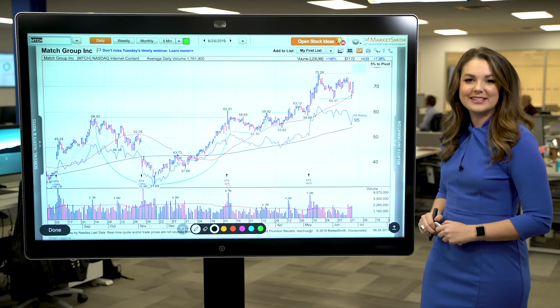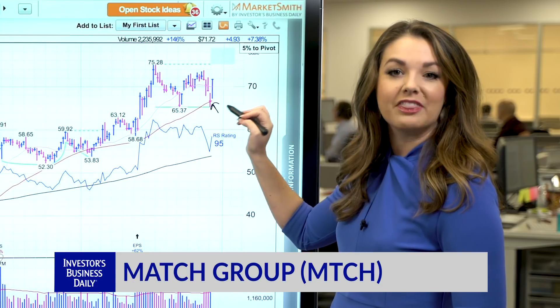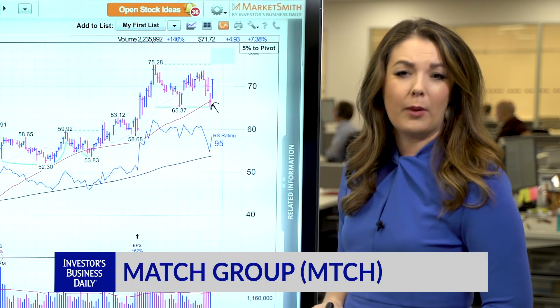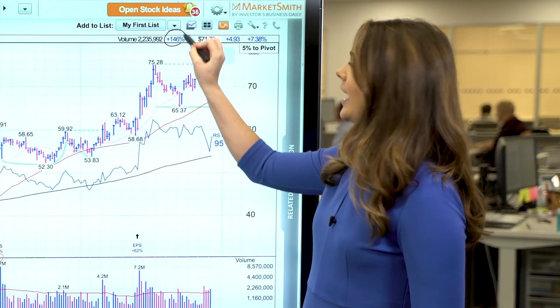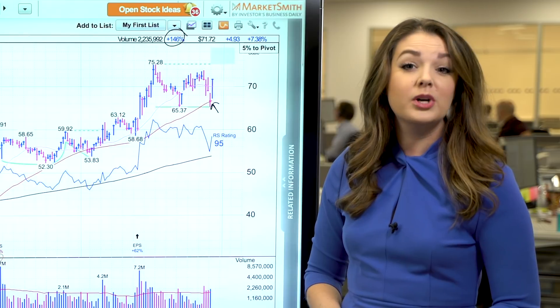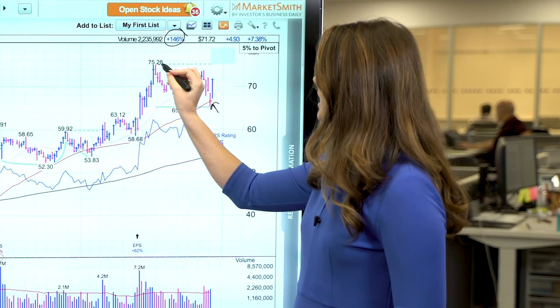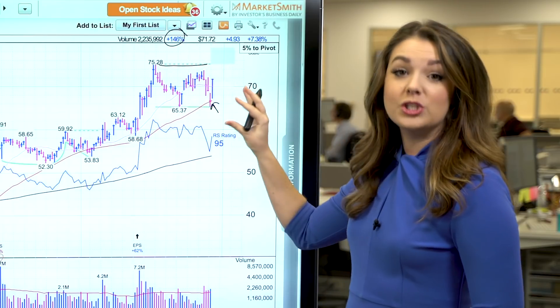So let's take a look at this daily chart here. Match Group is rebounding powerfully from a test of support at the 50-day moving average. Now how do we know this is a powerful rebound? Look at the volume — it's tracking about 150% above average. This move puts Match shares just 5% below a potential buy point at 75.38 from this new flat base.